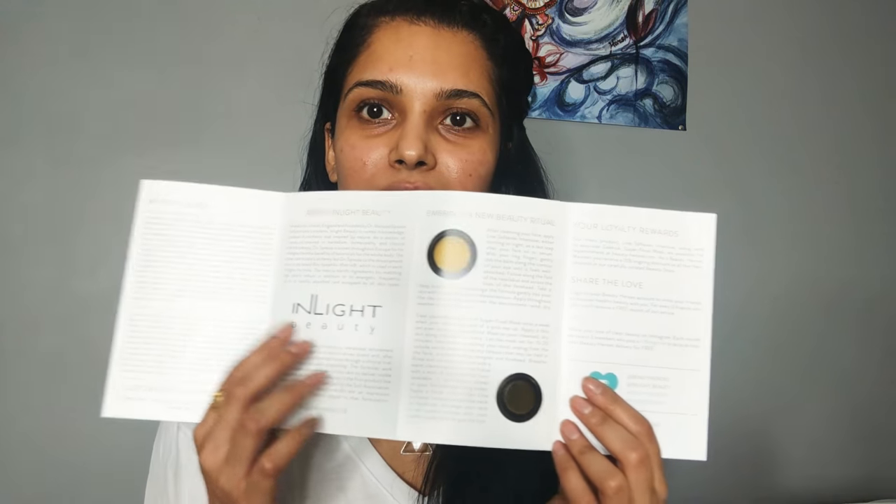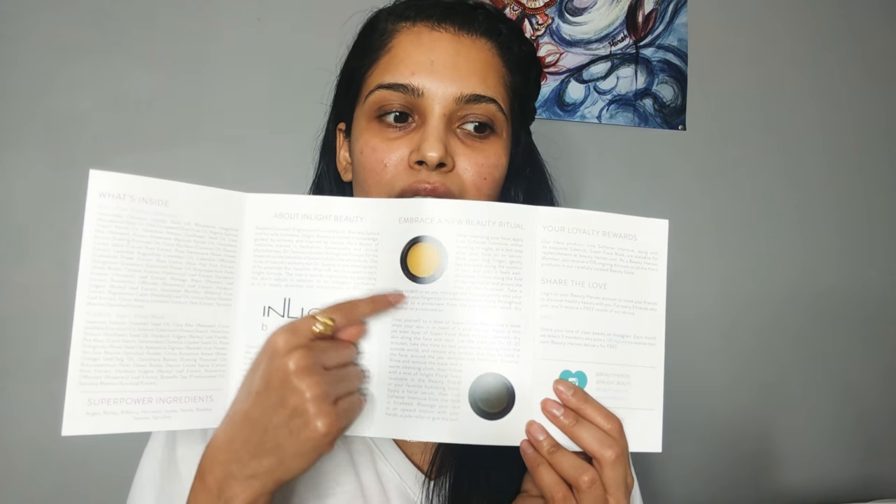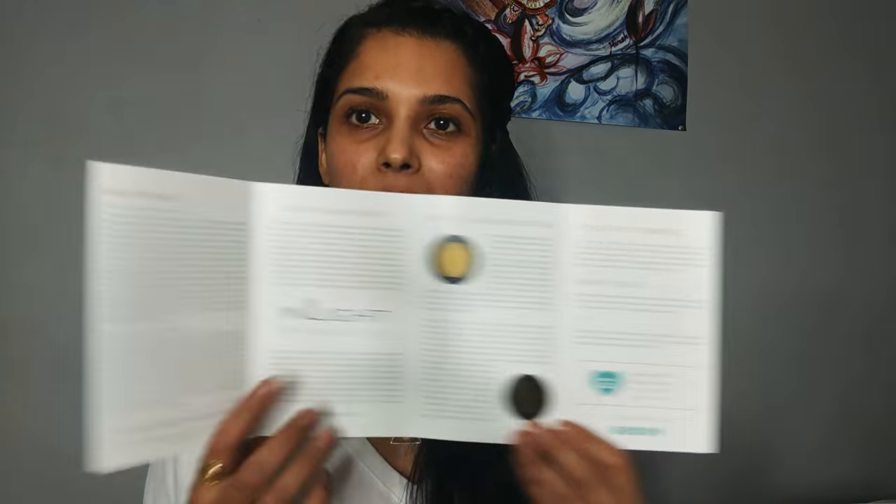Loads of amazing information in here. As you can see, this is the balm — or as they like to call it, the Line Softener Intensive — and then the Superfood Mask. Gorgeous, gorgeous products.